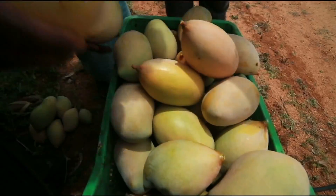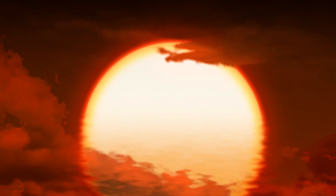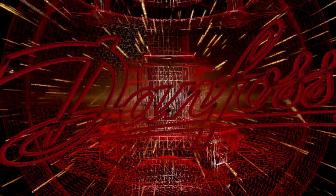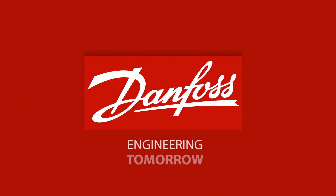More importantly, it has opened the doors for food processing in India, and the dream of a brighter tomorrow. Danfoss and Shrini Food Park — Engineering Tomorrow.